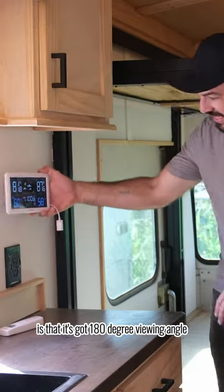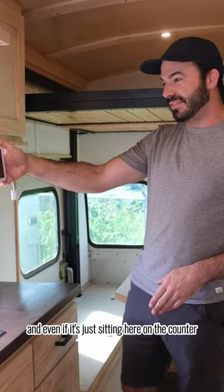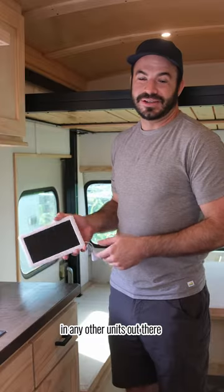What sets this apart for me is that it's got a 180-degree viewing angle, so if I'm in bed I can look at this and even if it's just sitting here on the counter, it's easy to get a good sight line on it — and that's something I don't see in any other units out there.